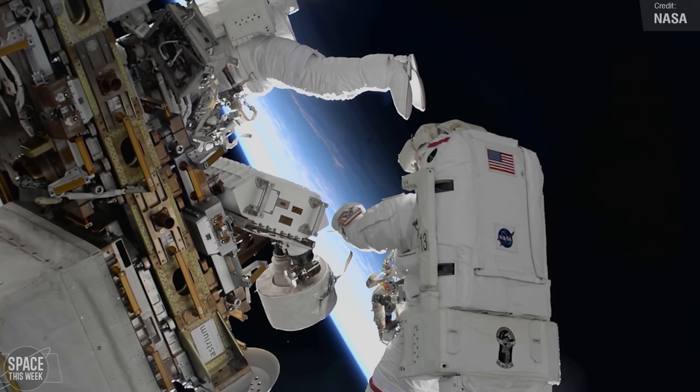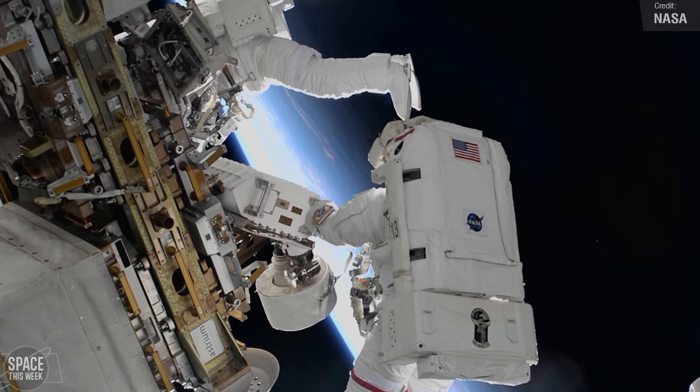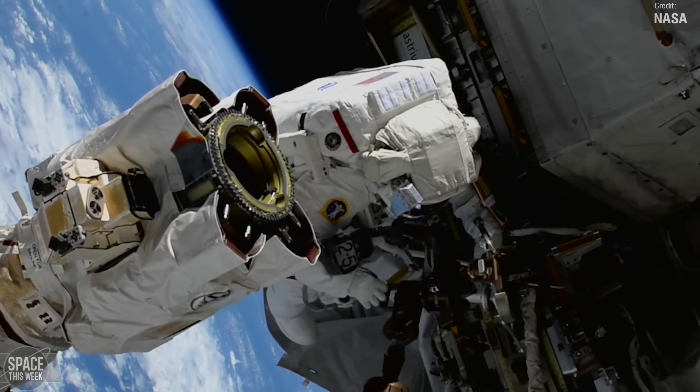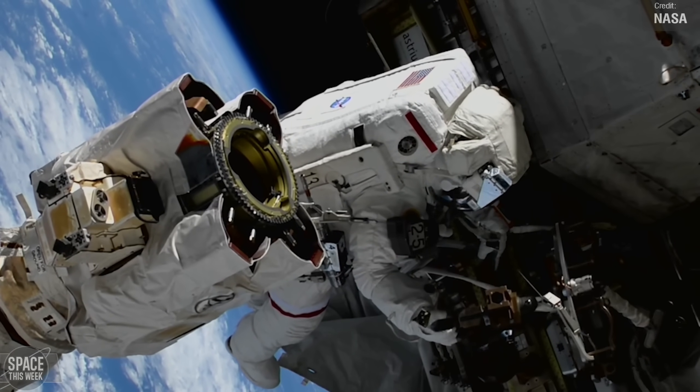This spacewalk was Sonny's second of 2025, following one she did earlier in January with Nick Hague. This latest spacewalk set a new record for her — Sonny now has the most cumulative spacewalking time of any female astronaut, surpassing the previous record holder, Peggy Whitson.